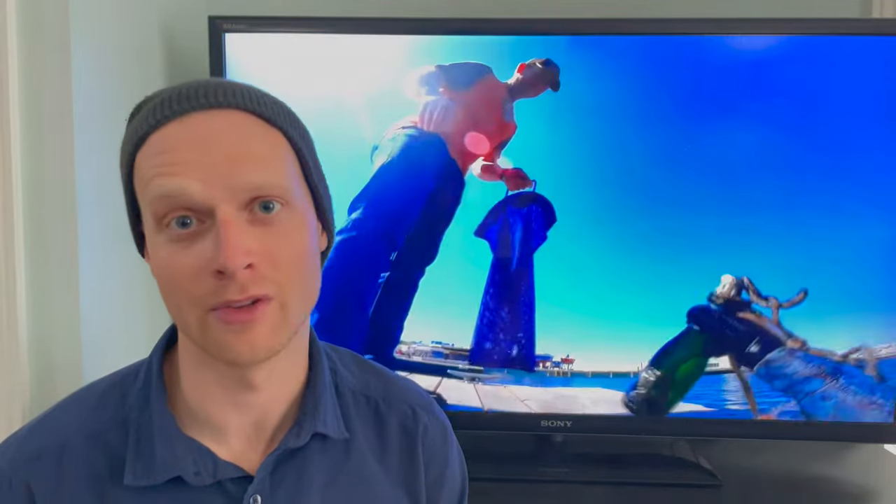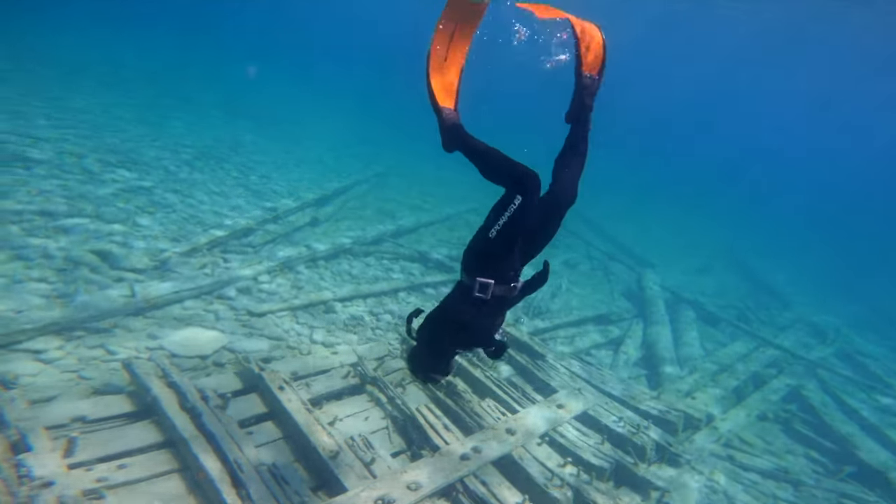We went to the harbor to clean up all the trash that had accumulated over the past year and winter, and we found a lot more than garbage. So join Ryan, Lily, Aaron and I and baby Sarah as we go treasure hunting.